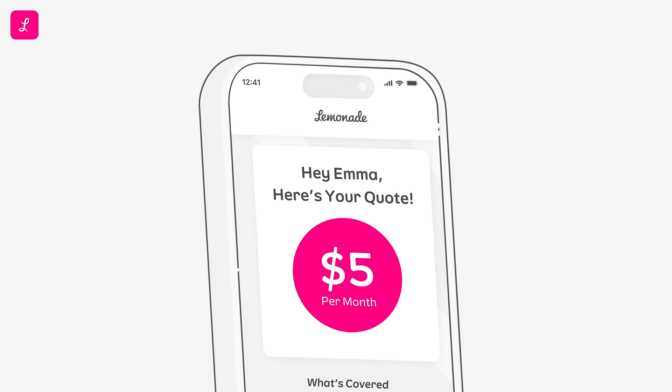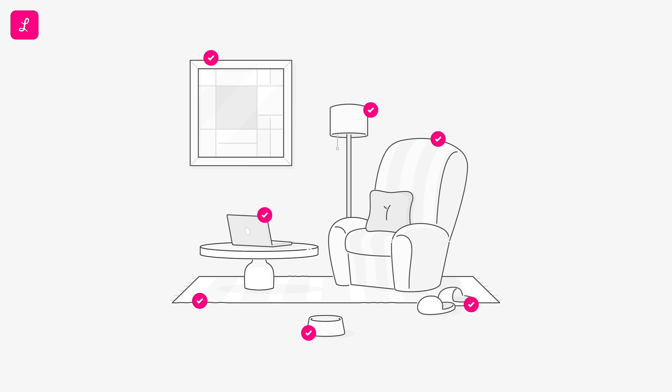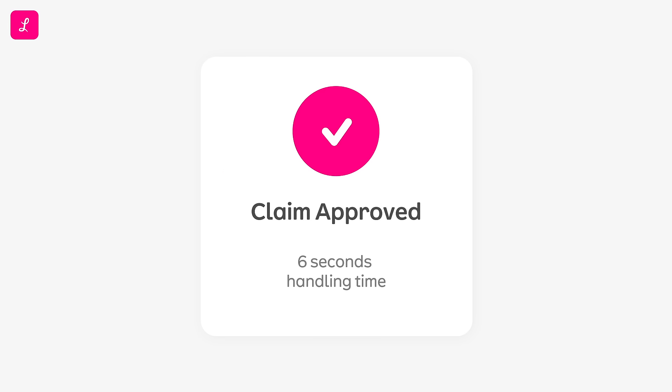It starts from as low as $5 a month, you can customize your coverage so you only pay for what you need, and we can handle claims as fast as that.